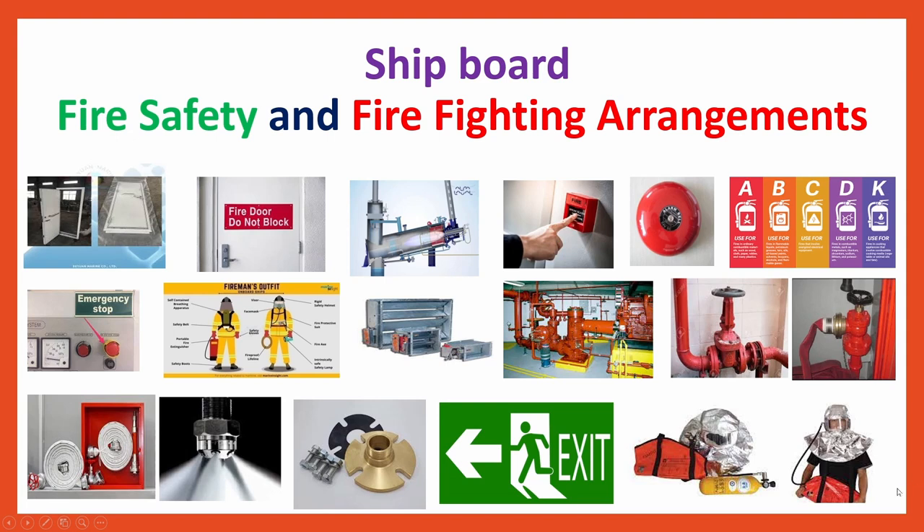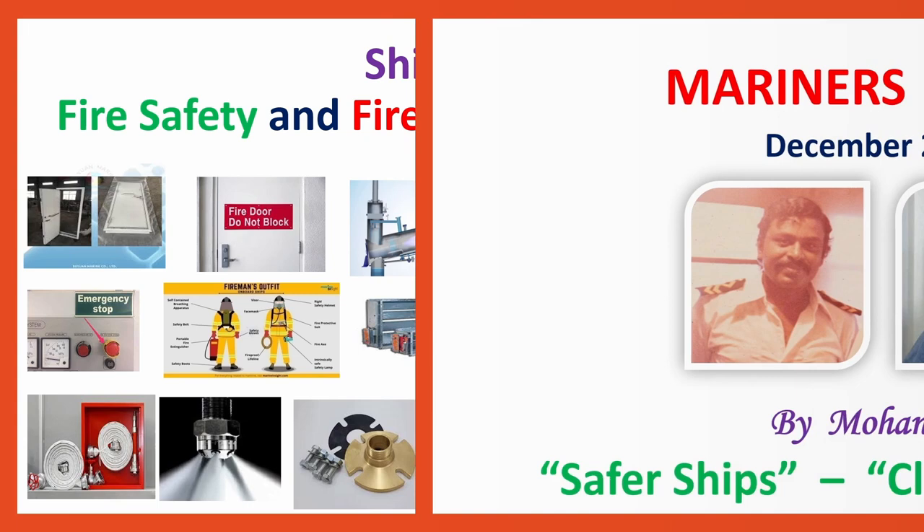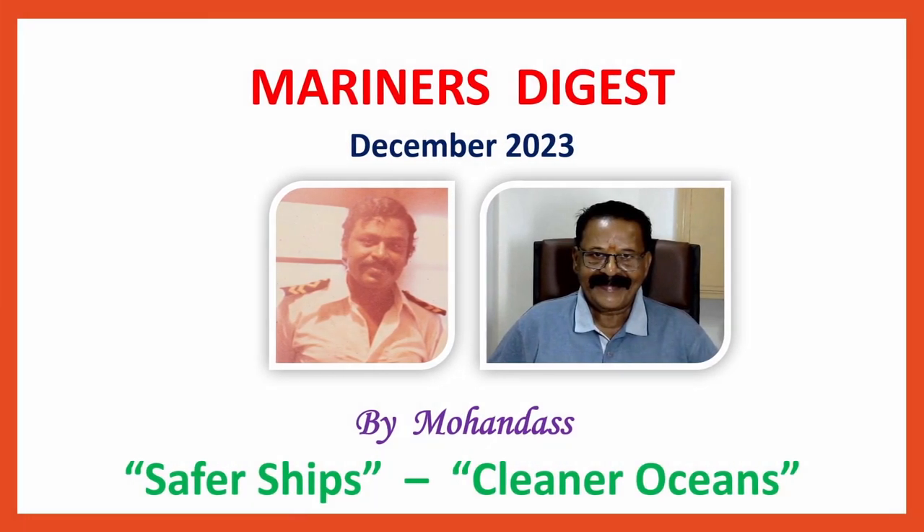Hi Mariners, this is Mohan Das with Shipboard Fire Safety and Fire Fighting Arrangements as per SOLAS and FSS code. This is Mariners Digest, December 2023.